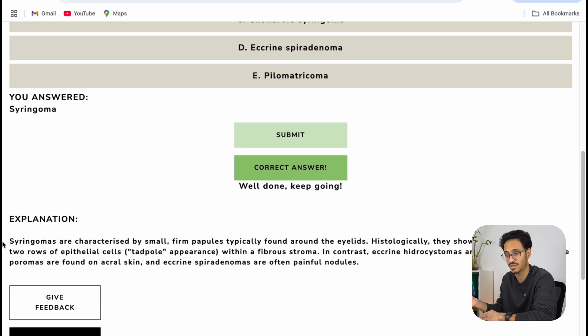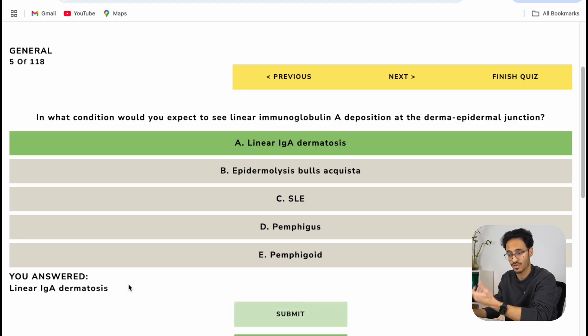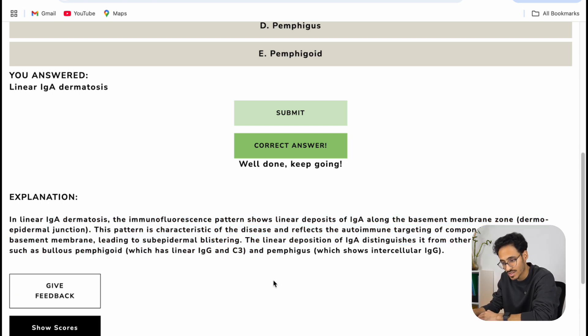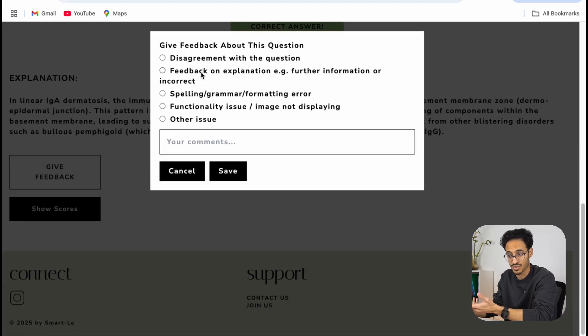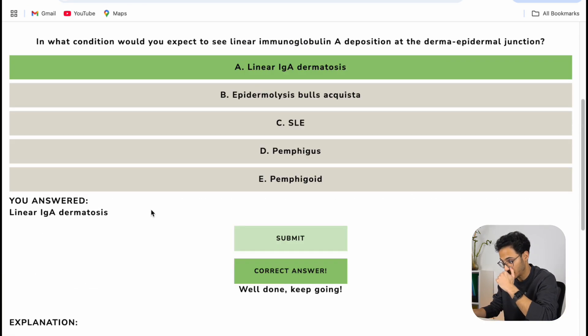Once you answer the question you get an explanation below which you can read. There's a variation of questions — some are short, others are longer, just like the actual exam. You can read the question, think about the answer, and then find the explanation written out nicely. If you have any issues with a question you can always give feedback, mention your concern, and submit it. They usually respond within the same day and adjust the question if needed or offer a further explanation.